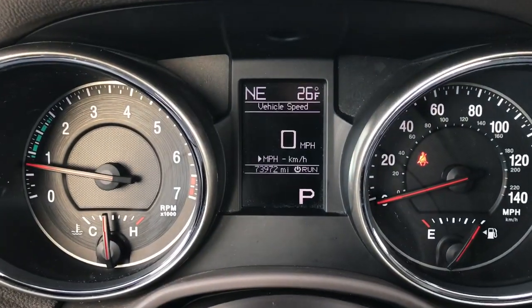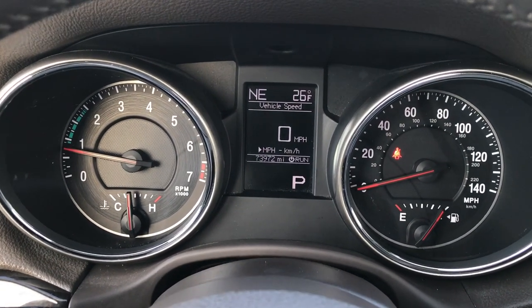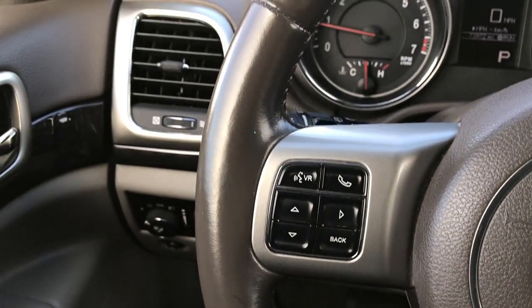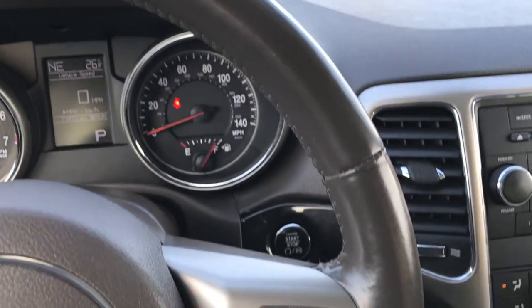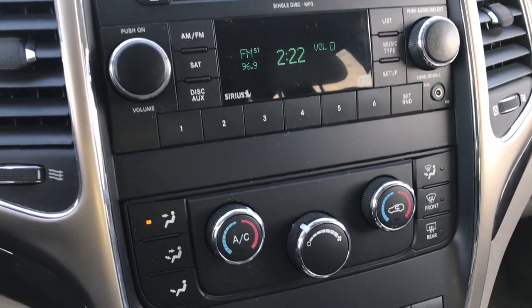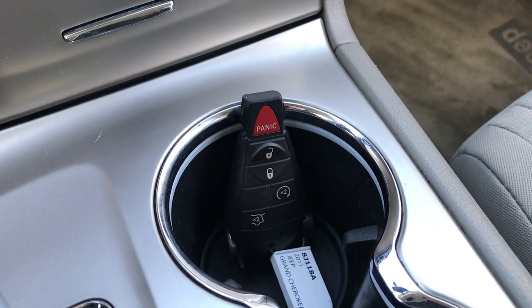This vehicle has 73,972 miles. You have a compass, temperature display, digital speedometer, and mileage display. On the steering wheel you get Bluetooth controls on one side, leather-wrapped with cruise controls on the other. You also get AM/FM and Sirius Satellite Radio capabilities, dual climate control, and the Enter N Go system which includes push-button start and keyless entry.